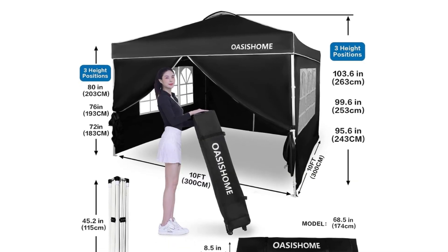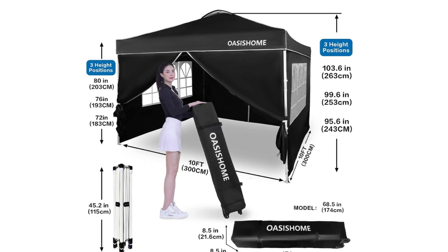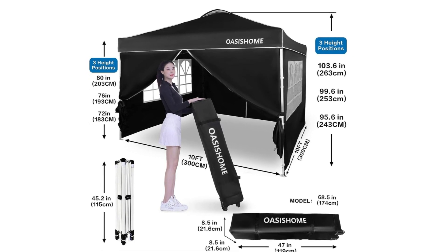There are three different sidewall height settings: 72 inches, 76 inches, and 80 inches, providing more headroom for inside activities.